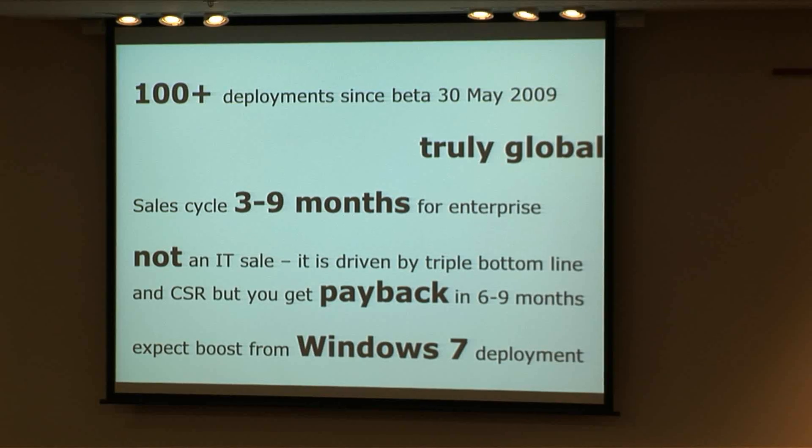We've done about a hundred deployments since about a year and two months ago. It is a truly global product — PCs and laptops are global in electricity. Sales cycles do take a while; it's three to nine months for the big ones, but it's not an IT sale. It's actually really about triple bottom line: you save money, you save carbon, and you actually change the behavior of the people working in the company. It has a hard payback of six to nine months, which is outstanding for anything to do with green. And we expect a big boost from Windows 7 deployments because now your computers are likely to come back from sleep and hibernate.